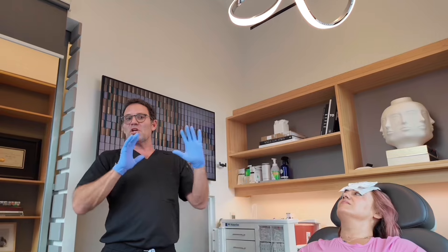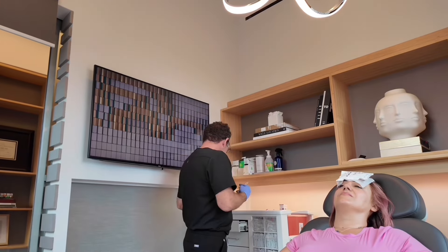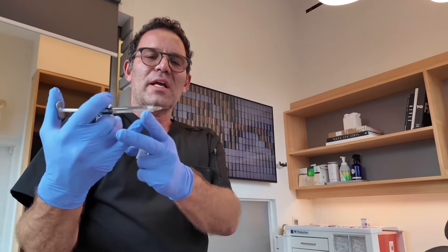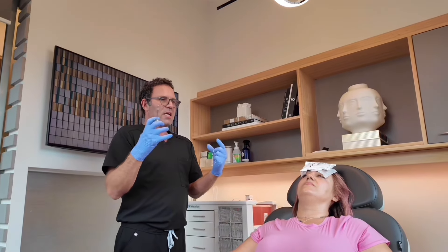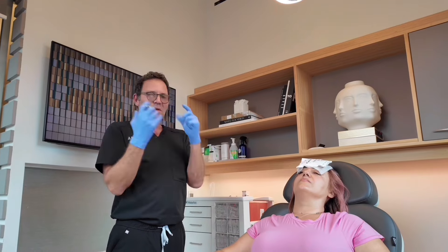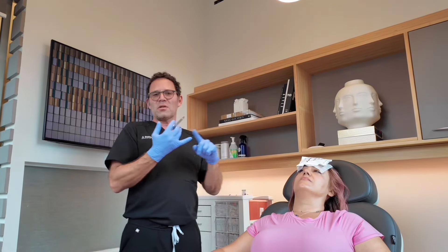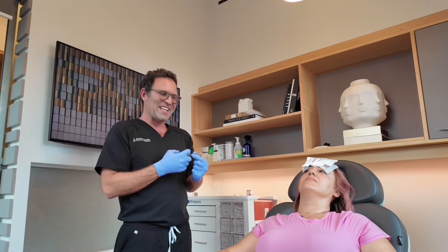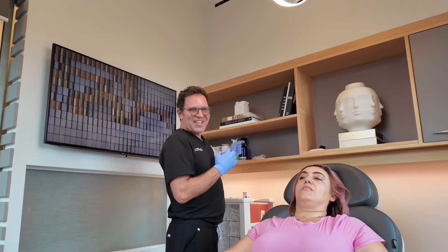This is the Voluma. So the Botox is a liquid, but this is more like a gel — do you see how it looks like a gel? It holds down to the moisture in your skin. This is one of the thicker ones, which is good to structure the cheek. Whereas if we're doing lips or under the eyes, it's a thinner one — more of a smoothing one. It allows you to frame and sculpt the face.